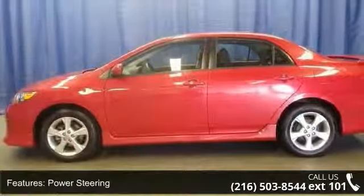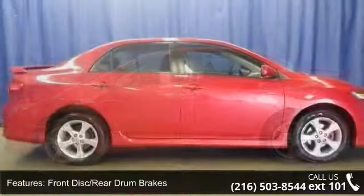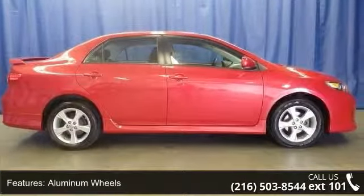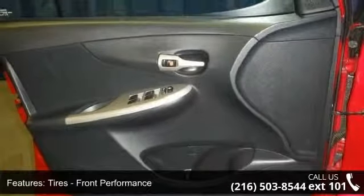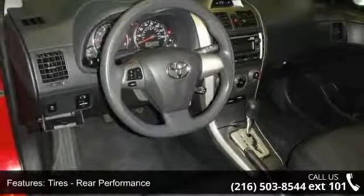Some of the top features included with this vehicle are child safety locks, stability control, rear spoiler, aluminum wheels, power outlet, rear head airbag, rear bench seat, and emergency trunk release. A test drive is waiting for you. Call now to schedule an appointment to our dealership.